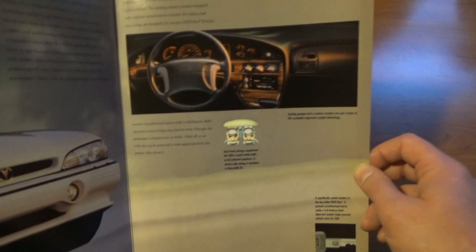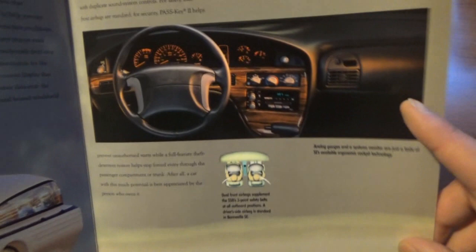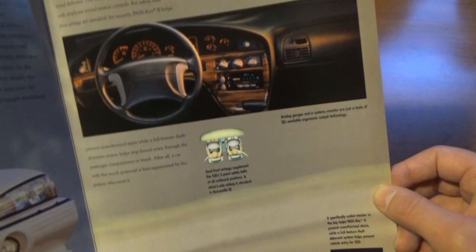Boy, I missed that interior — I absolutely love that interior. Mine looked exactly like that. I had the cassette player, I had that fake wood grain — everything in that picture with the exception of the shifter down here. That was my Bonneville — everything else is exactly the same.